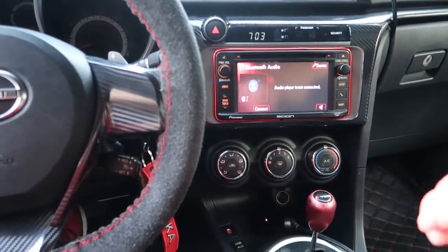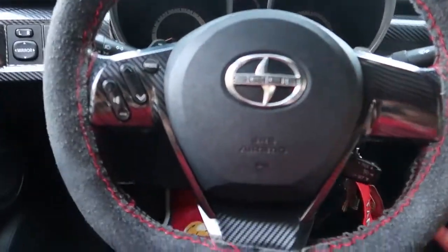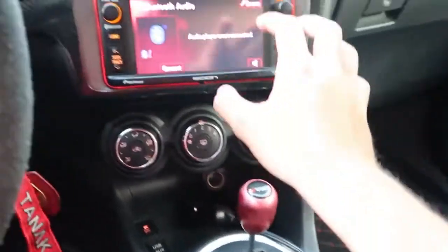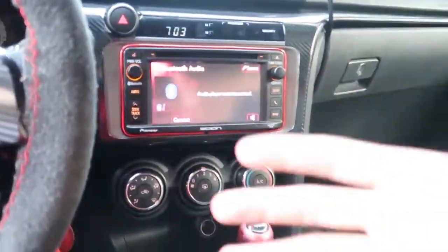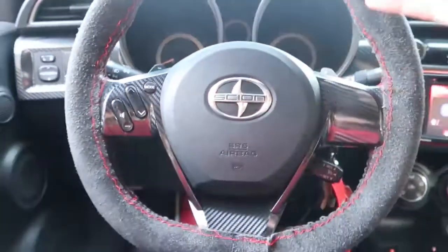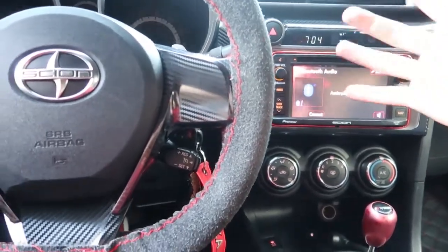Looking at the driver view, everything is focused on the driver — the screen, the controls, the buttons, the steering wheel, all focused on the driver. Don't get me wrong, it's also great for passengers; they can still control the screen, Bluetooth, and music. But from a sports car perspective, having a driver-focused driving position is critical, and I think Scion nailed it spot on. Having everything tilted and focused to the driver gives a spectacular driving view and makes it easy. That's one thing I really love about this car.